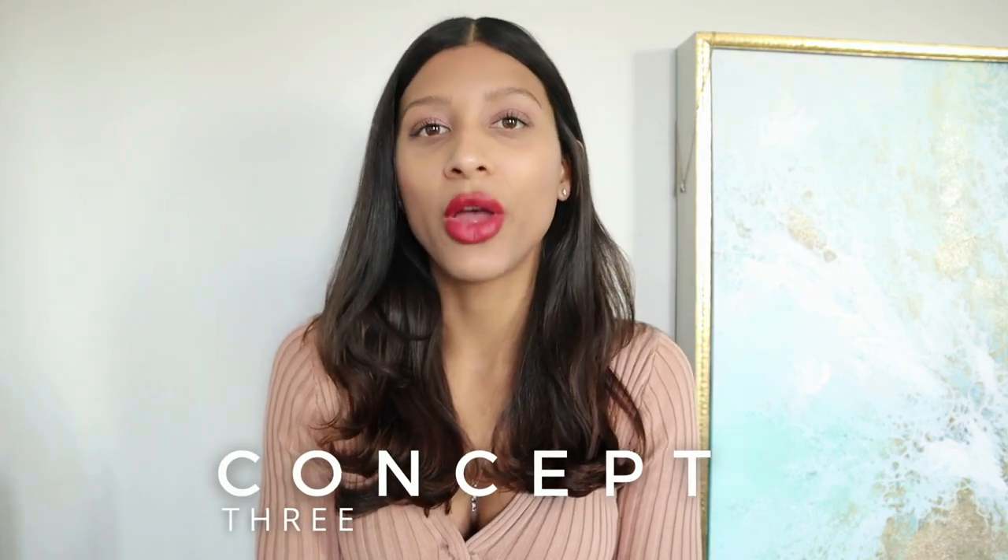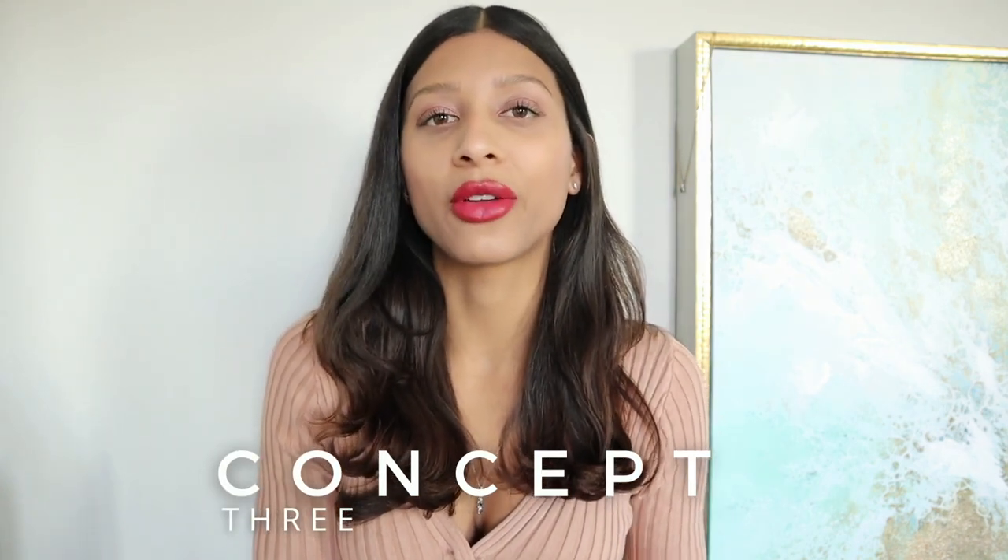Hello, everybody. For those of you who don't already know me and who are new to the channel, my name is Bella. I'm an Elle Education certified image consultant and fashion enthusiast. And welcome to my channel, Concept3, where I help you transform your wardrobe, your image, and your lifestyle.